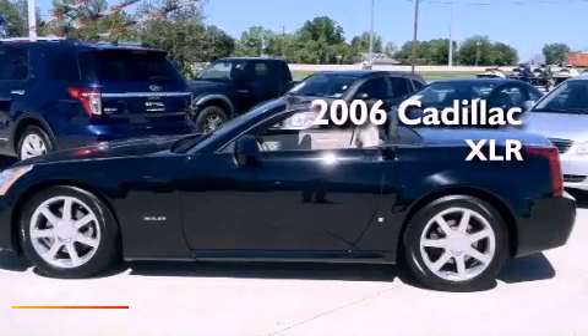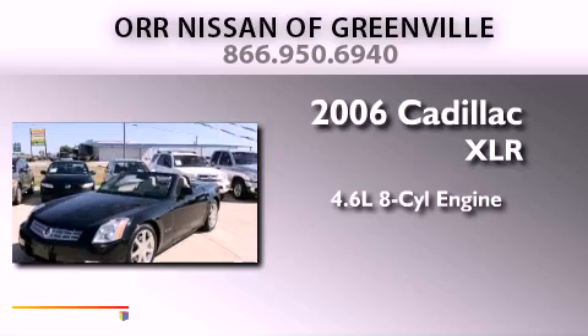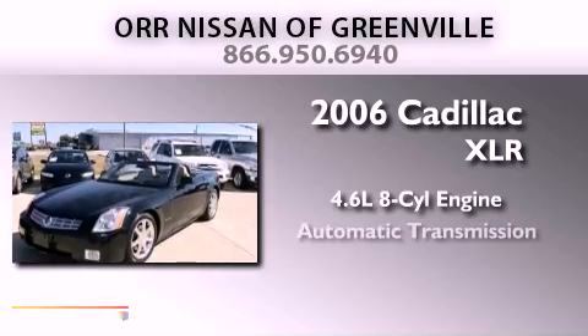This is a 2006 Cadillac XLR. It features a 4.6-liter, eight-cylinder engine and an automatic transmission.